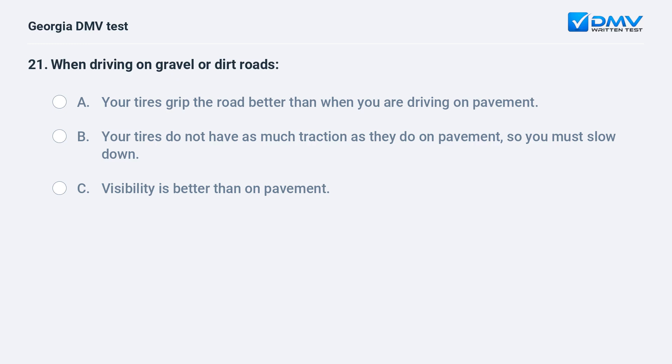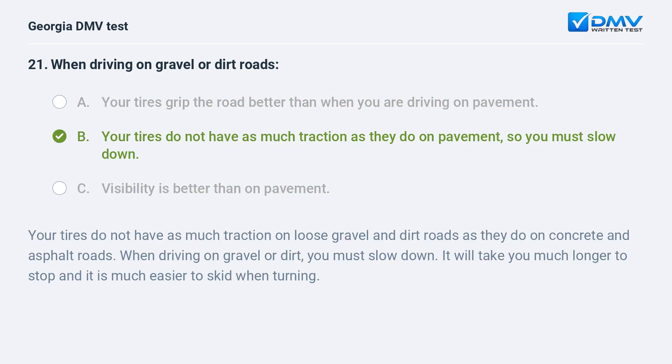When driving on gravel or dirt roads: A. Your tires grip the road better than when you are driving on pavement. B. Your tires do not have as much traction as they do on pavement, so you must slow down. C. Visibility is better than on pavement. The correct answer is B. Your tires do not have as much traction on loose gravel and dirt roads as they do on concrete and asphalt roads. When driving on gravel or dirt, you must slow down. It will take you much longer to stop and it is much easier to skid when turning.